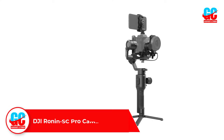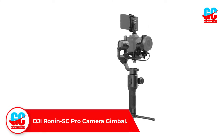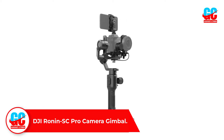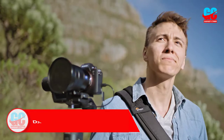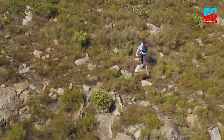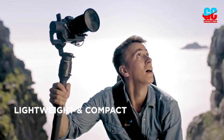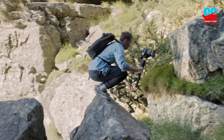Number 1: DJI Ronin SC Pro Camera Gimbal. The DJI Ronin SC Pro is a premium model in high-tech gimbal stabilization. With its modern, space-age design, you can tell immediately that this gimbal means business. Its carefully manufactured magnesium frame is one of the most durable you will ever find.